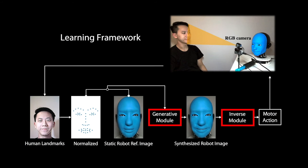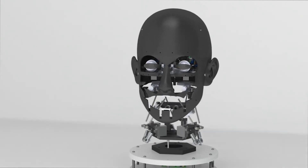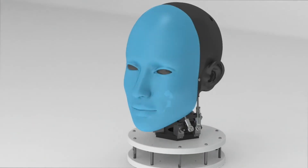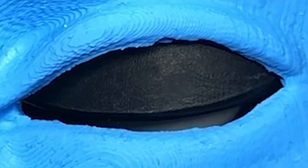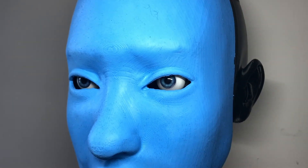Both are deep neural networks. We hope Eva can open up new opportunities for robotic facial expression imitation and interaction. For more information, please visit our project website and paper.